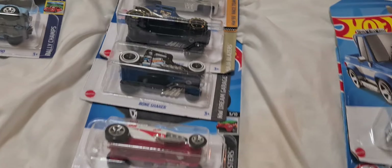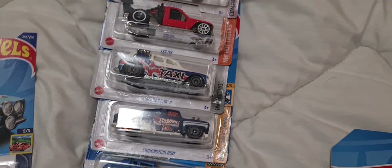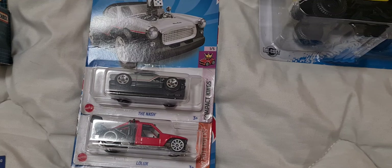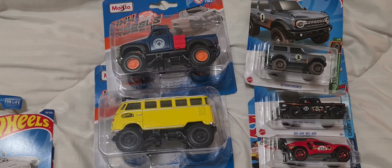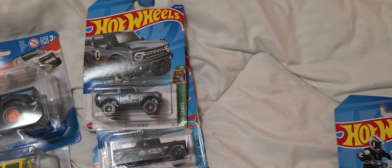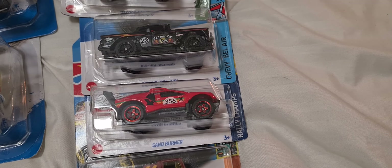Now, I may have some doubles of these — I'm not entirely sure. Well, these are all Hot Wheels. And yeah, I've got the two you were looking at; I've had them for ages, got them for Christmas. Then I've got the Ford Bronco, the Bel Air, and the Sandburner — just off-road stuff.